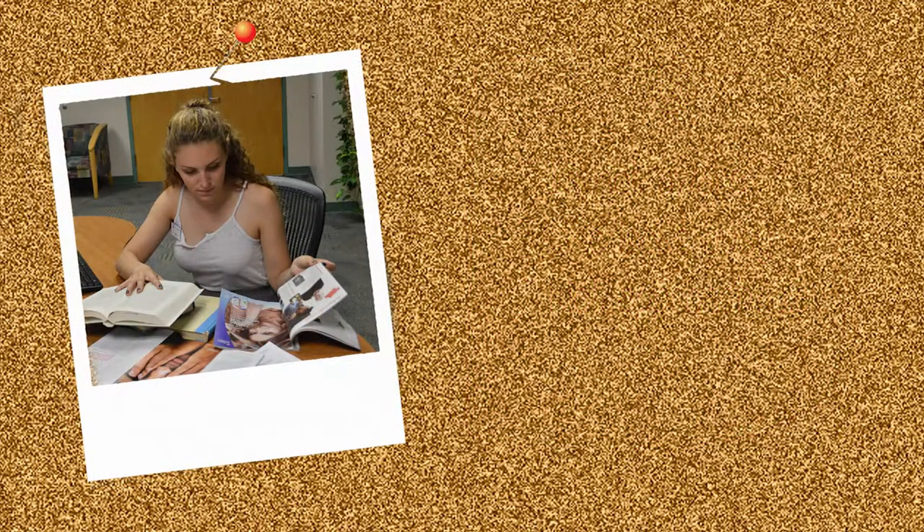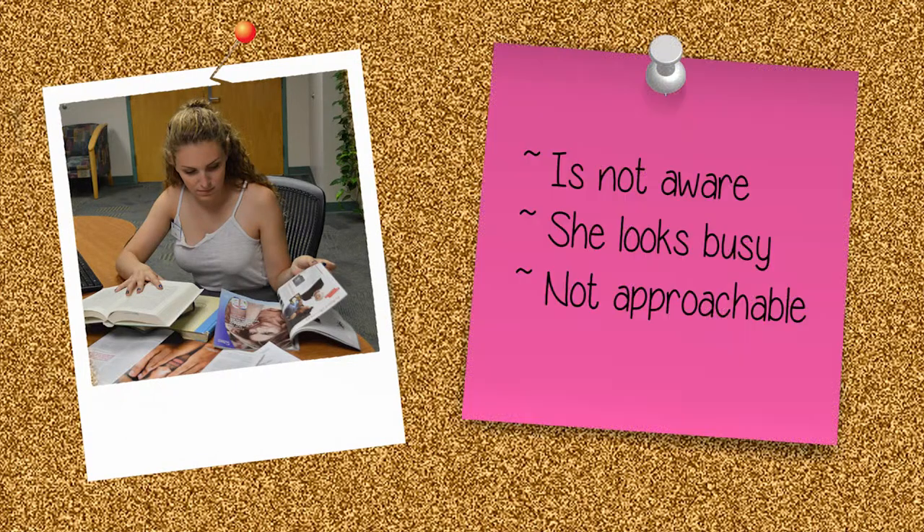Here, our staff member has a lot going on. Her desk is covered in reading materials. Maybe she is too busy to help a patron or to give them her attention. All of the clutter on her desk makes her seem unapproachable.